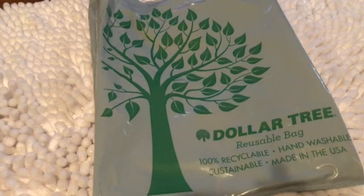Hey there all my beautiful pink ladies, my best friends, my family. How is everyone doing? It's your girl Pinky and I am coming to do a really quick Dollar Tree Haul.